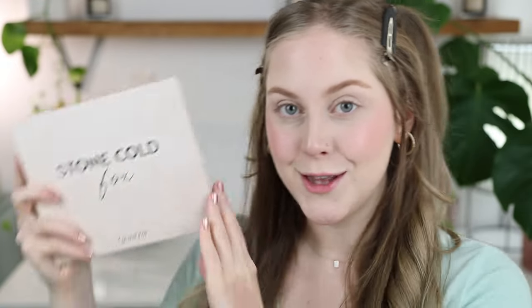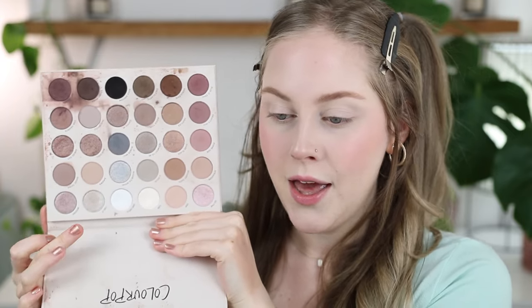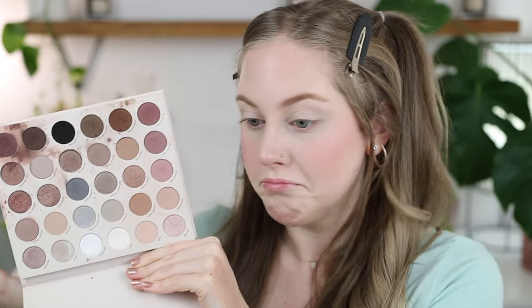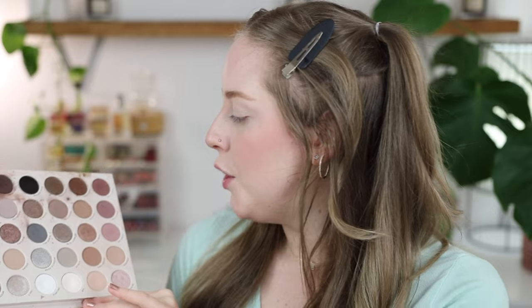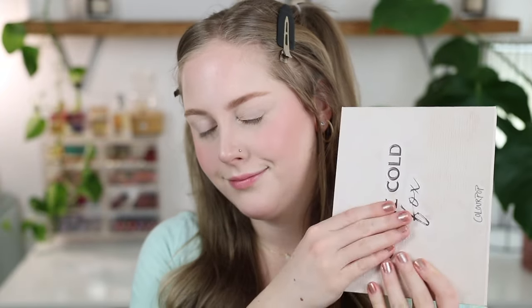If you want something to cover all your bases, the ColourPop Stone Cold Fox palette is so good. It has everything you need if you like cool-toned shadows — whites, pink tones, brown tones, gray tones. There's just so much in this palette. The metallics are nice and smooth, and you get a couple more glittery shades too. Really great formulas. I love ColourPop shadows for a more affordable price.